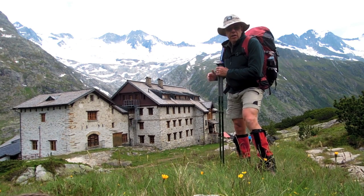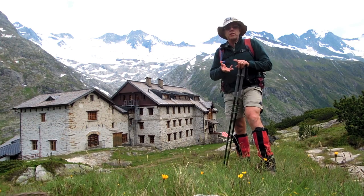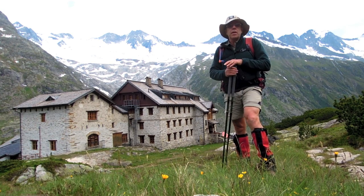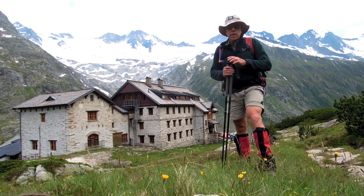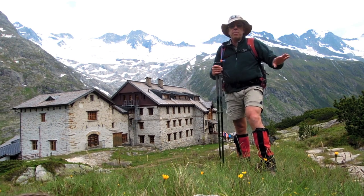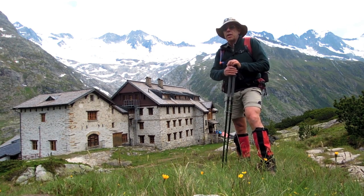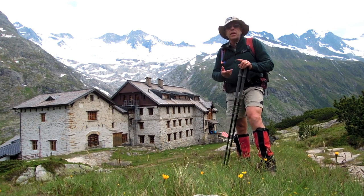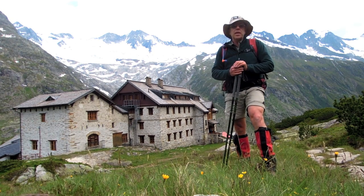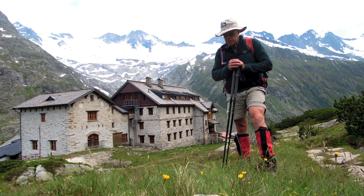At a hut like the Berliner Hütte you get a bed with a mattress, blankets and bedding. All you need to take is a sleeping sheet to put on the bed, and a pillowcase or a sleeping sheet with a pillowcase built in. They serve drinks and food here, so you can get your evening meal and breakfast. All you need to carry is what you need to eat during the day — your lunch and your water bottle.